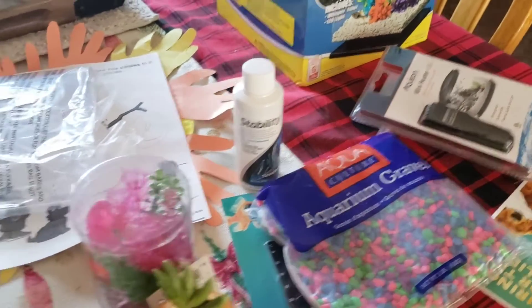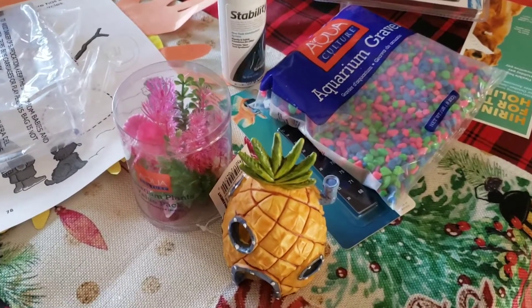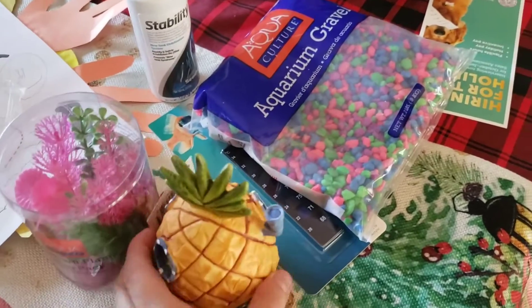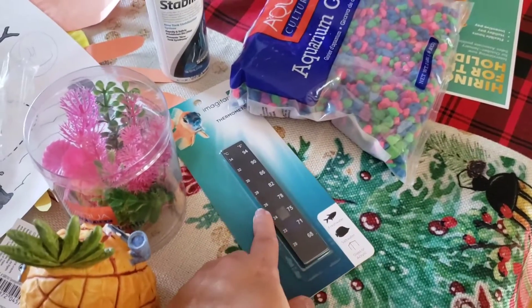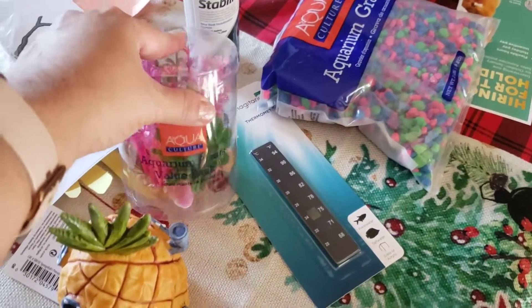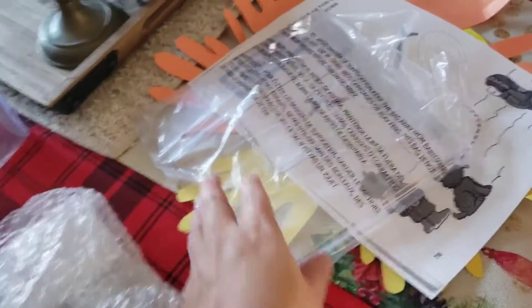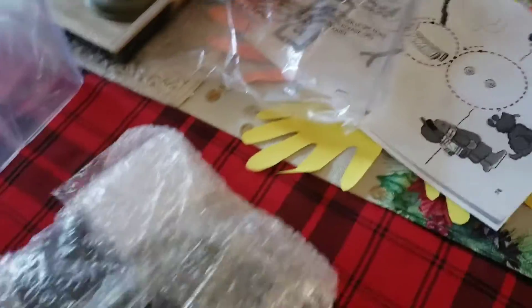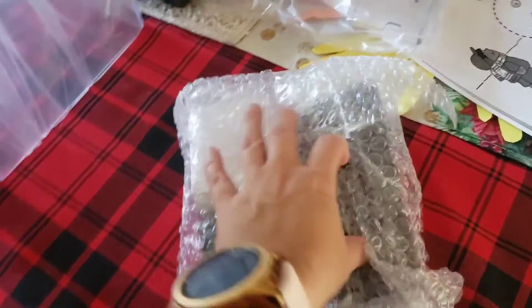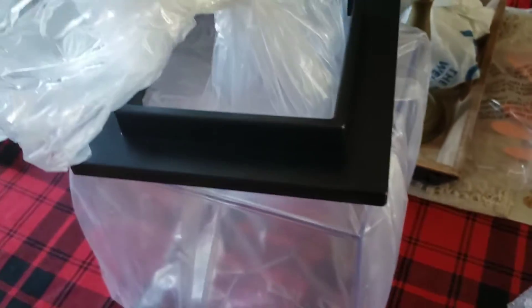And this is for preparing the water — they told us we need to prepare the water. We bring it to the store and they do a test on the water to make sure it's ready for the fish before you can buy them. This is to check the water temperature, the plant, SpongeBob SquarePants for the house — this came with the fish. And this is the cover, this is the filter, and this is the tank.